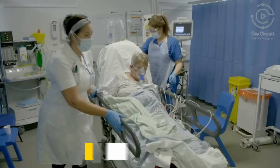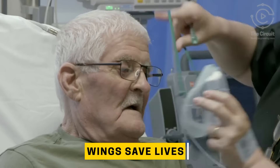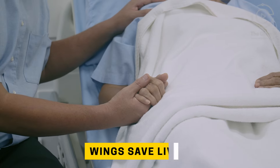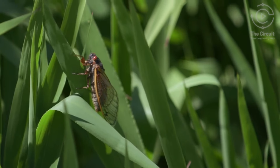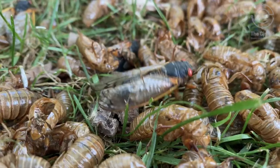But cicadas aren't just helping the environment — they're also saving lives. For millions across the globe suffering from long COVID, asthma, or cystic fibrosis, oxygen machines are a means of survival. But what happens when biofouling, or the accumulation of microorganisms, takes place inside of an oxygen tube, putting that survival at risk? The answer might come from adult cicadas with a rather unique superpower: their wings.